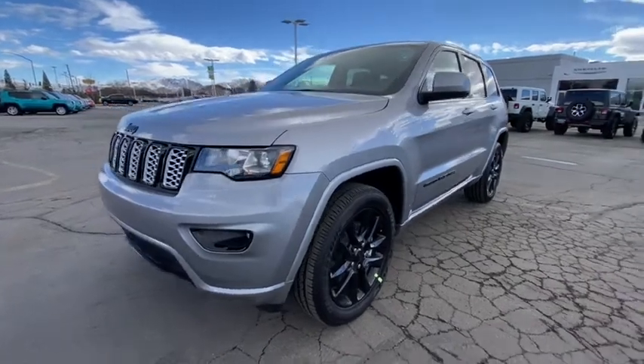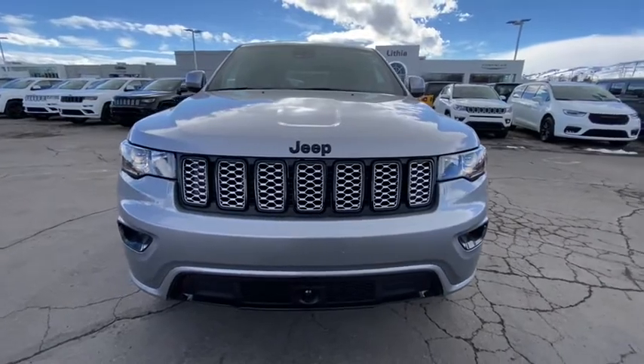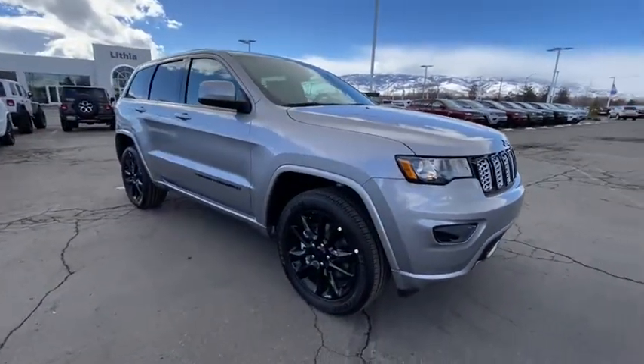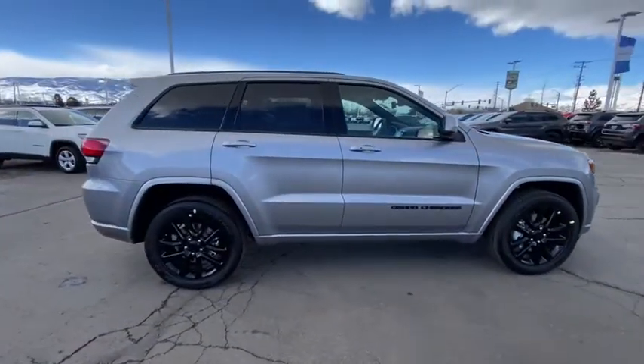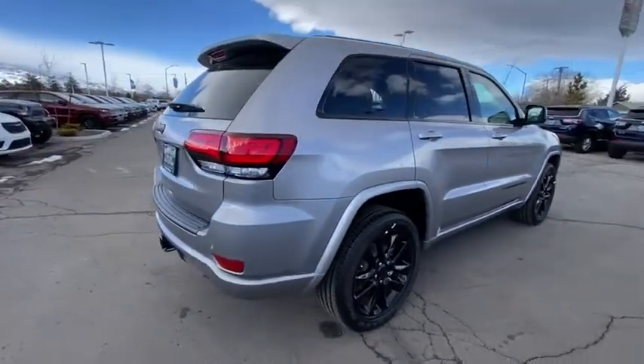Stop by and take a look at the 2021 Jeep Grand Cherokee. The Jeep Grand Cherokee offers superior off-road capability comparable to that of the upscale Land Rover LR3. This makes the Grand Cherokee a fine choice for families who venture off-road or vacation in the mountains or other remote areas.